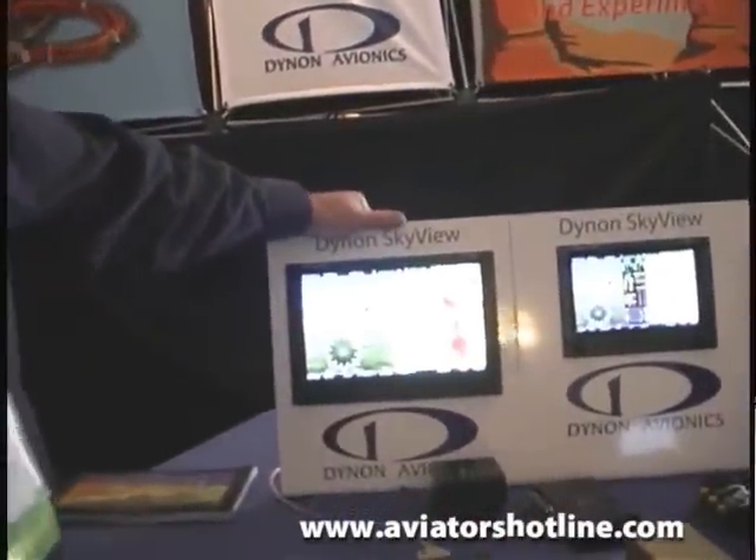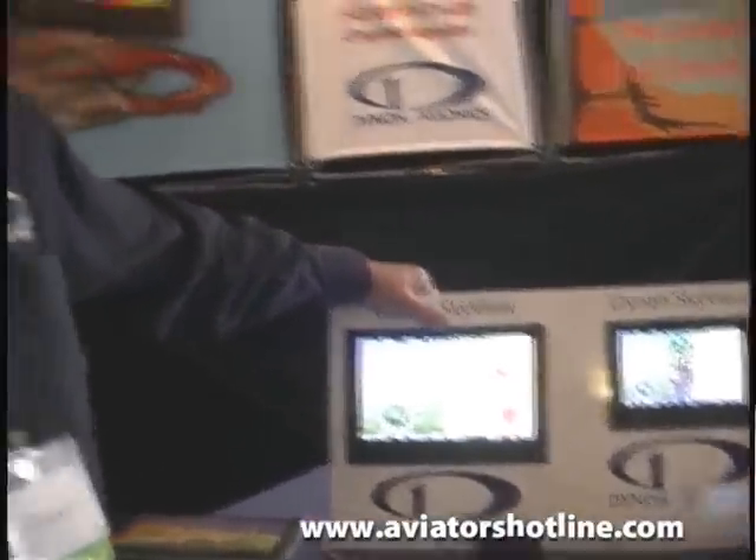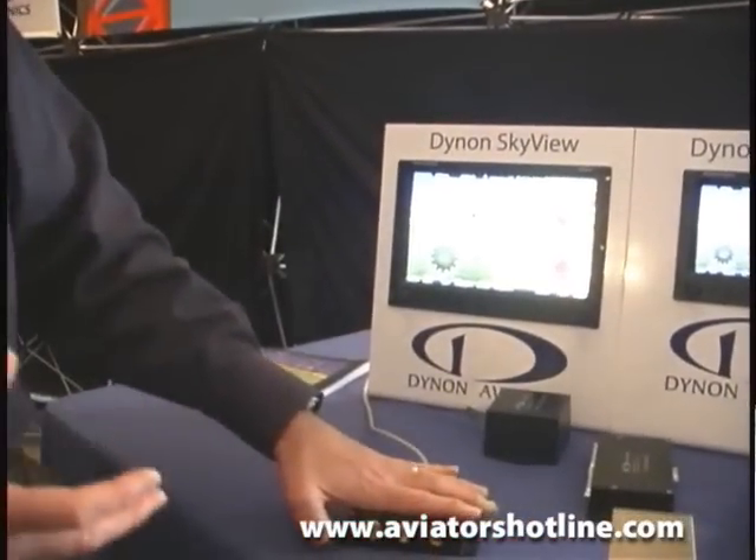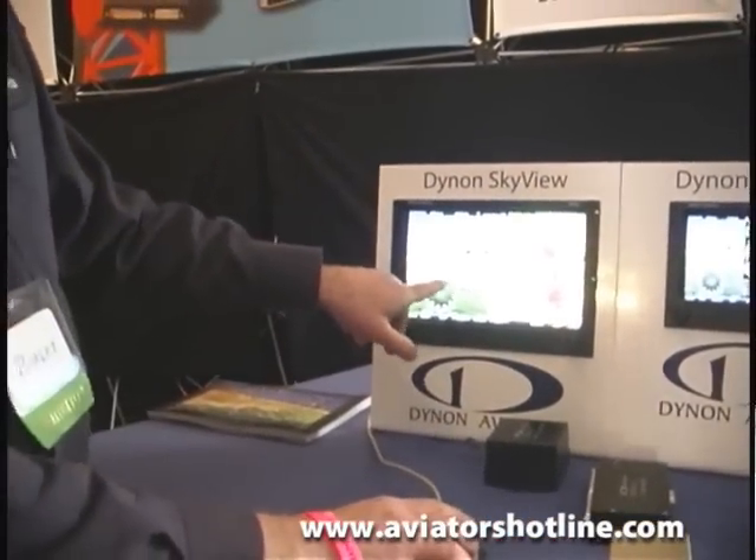Thank you very much Milford. This is our Skyview glass panel system. We've had it out for about a year now, but we keep adding new features to it. It's a complete glass panel with a primary flight display, so it shows your six pack — your airspeed, your attitude — and it has synthetic vision.